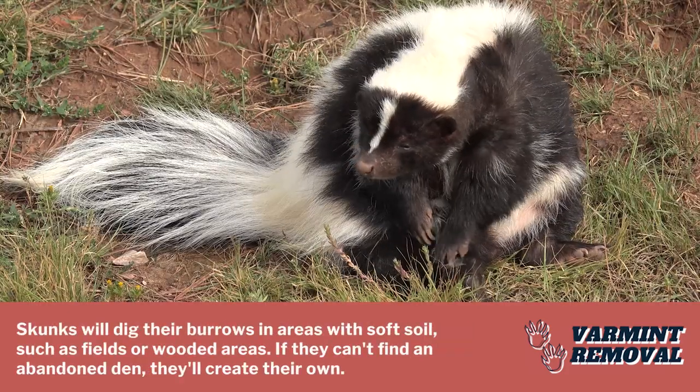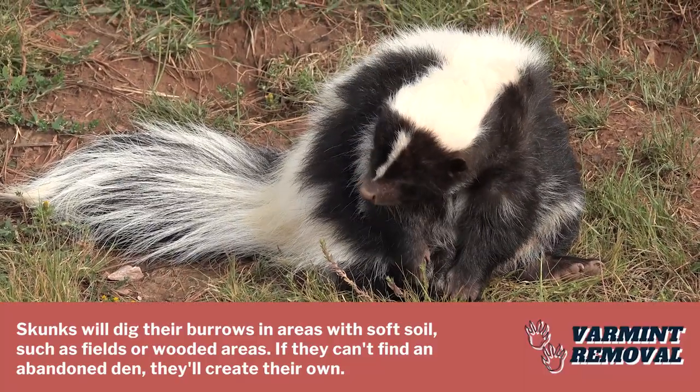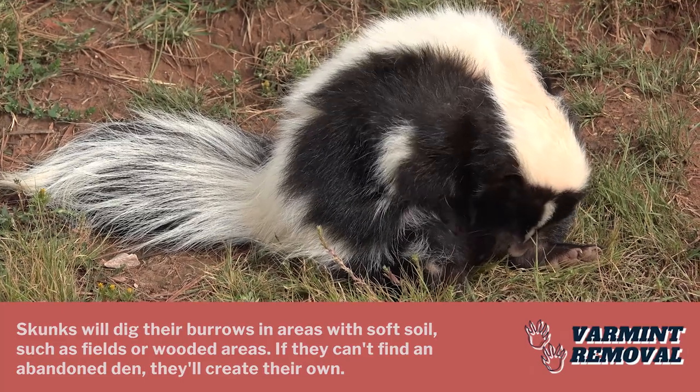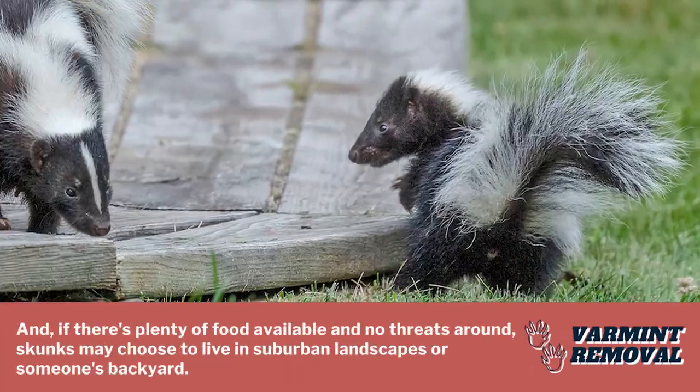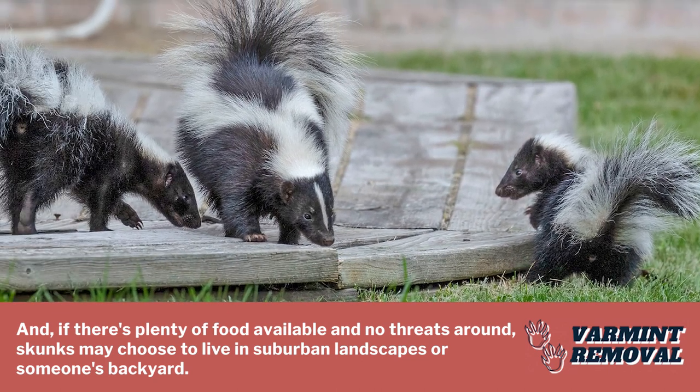Skunks will dig their burrows in areas with soft soil, such as fields or wooded areas. If they can't find an abandoned den, they'll create their own. And if there's plenty of food available and no threats around, skunks may choose to live in suburban landscapes or someone's backyard.